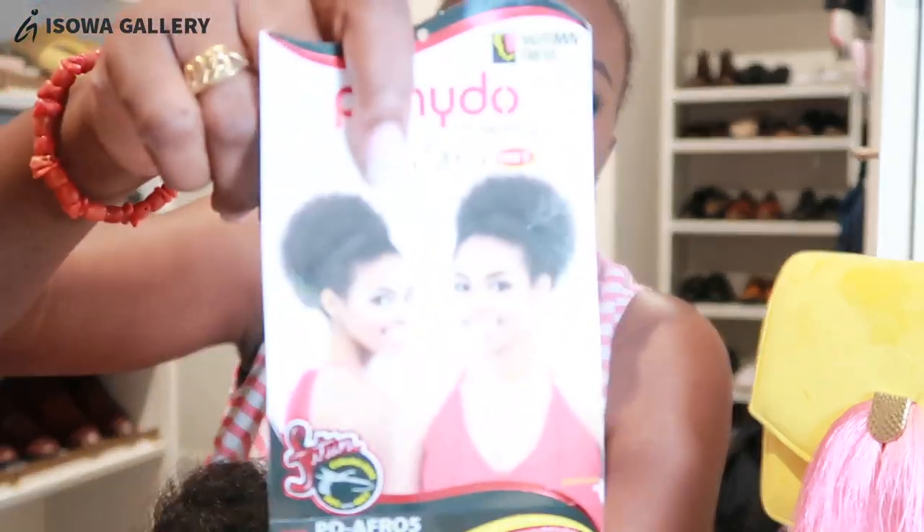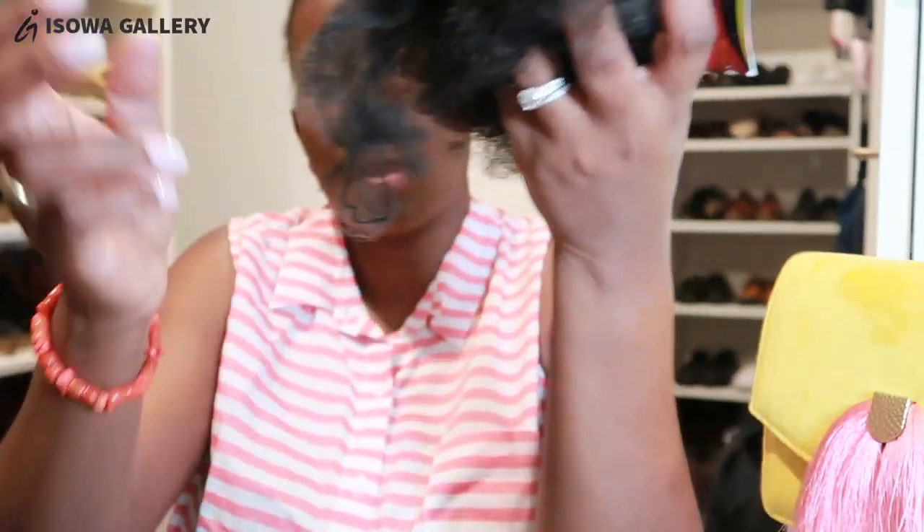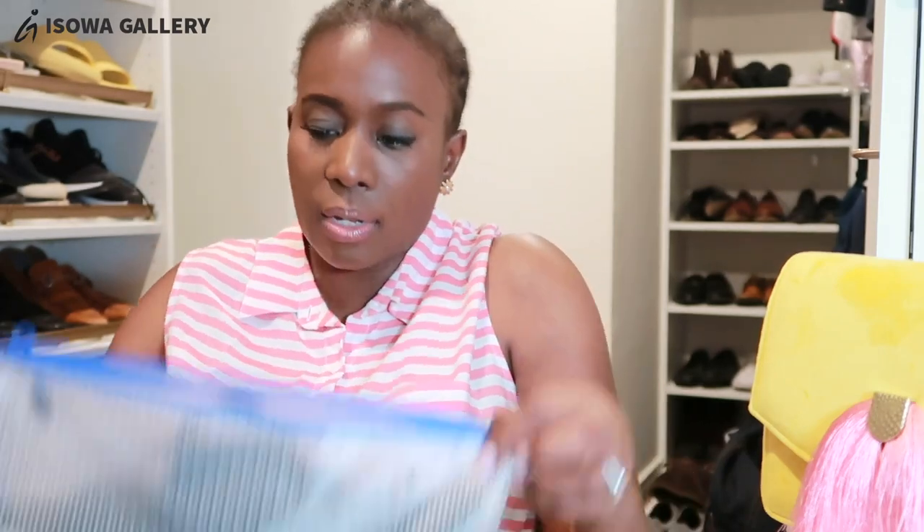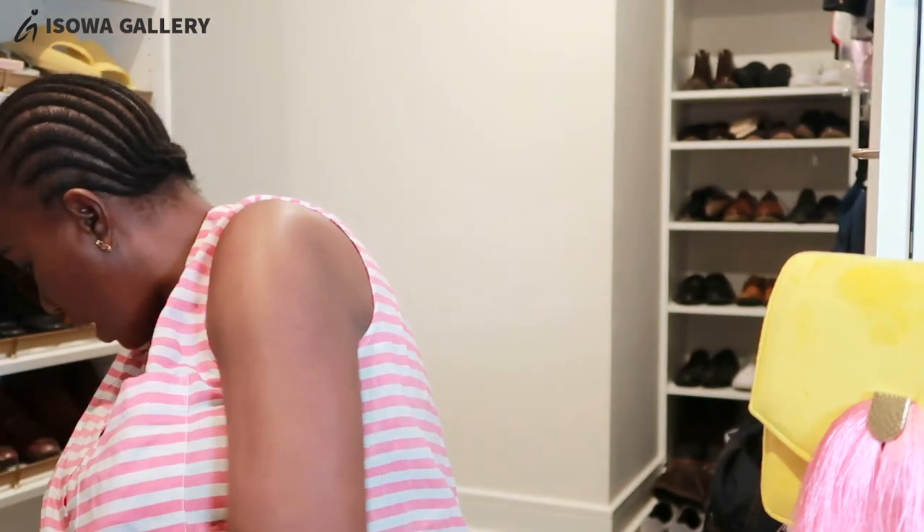There are two ponytail pieces in here — this is an afro ponytail, and then this one is the long ponytail. I'm going to put these two in the same pouch since they serve a similar purpose but are different types, and the bag is big enough for both of them. So that's that — let's keep going.